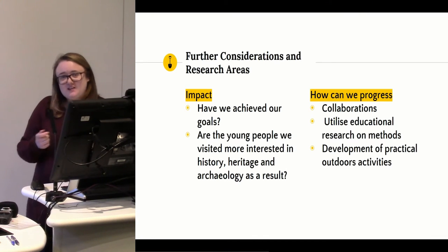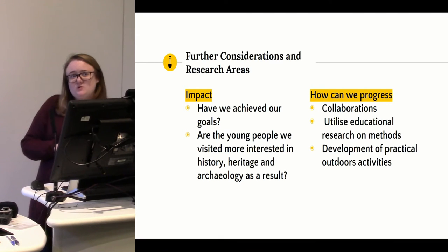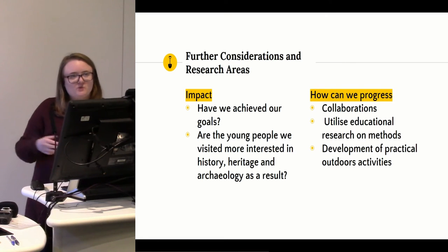We don't actually know if we've achieved our goals — I'd like to think we have — but concise detailed research as to whether we've done that hasn't been done yet. It could be the next stage. We really want to know: are they more interested in their heritage and archaeology as a result of being introduced to it where they may not have been before? We can perhaps progress through collaborations and educational research to answer that.